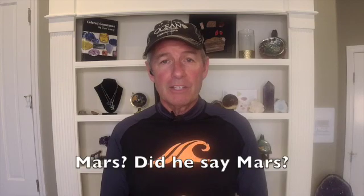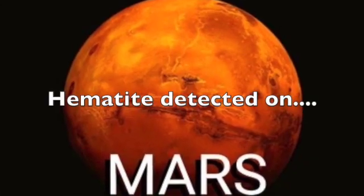You heard me say 'on earth' — well, where else can we find it? How about Mars? The spectral signature of hematite was detected on planet Mars by the infrared spectrometer on the NASA Mars Global Surveyor and the 2001 Mars Odyssey spacecraft in orbit around Mars. They actually found an abundance of it on the planet, and there are two main sites. This might even be an explanation for why Elon Musk is so determined to have a mission to Mars!